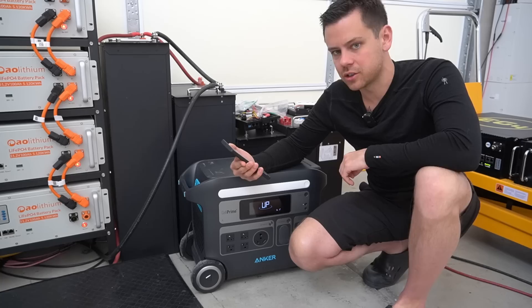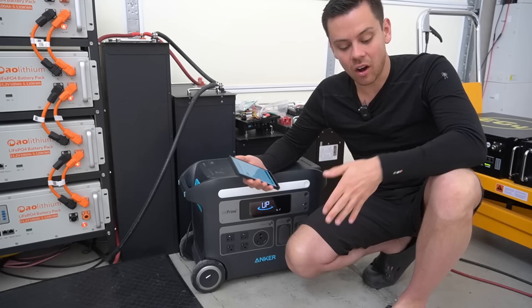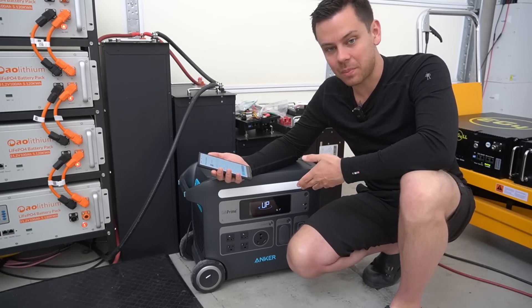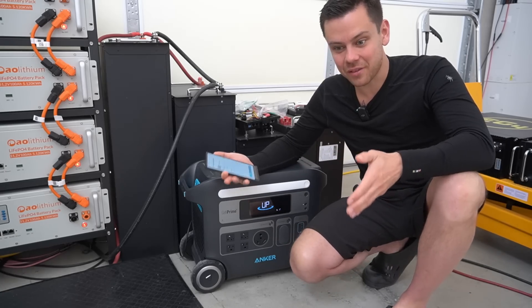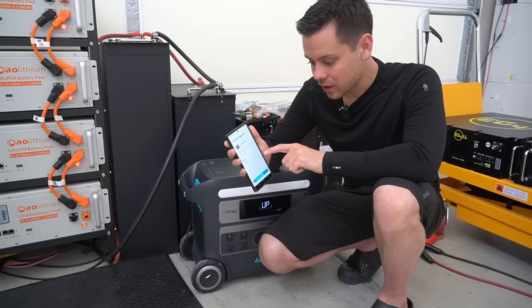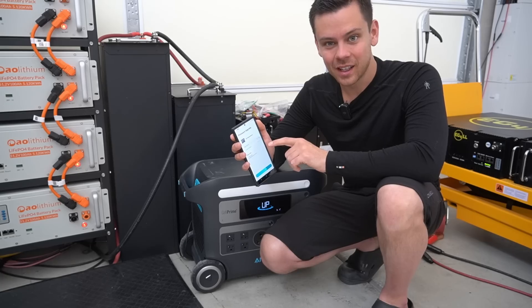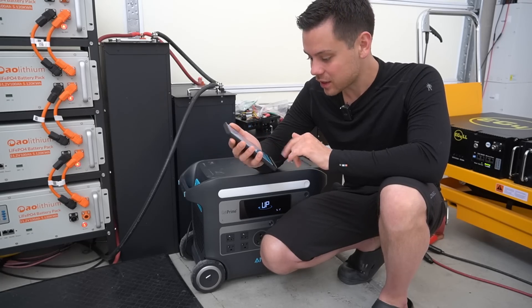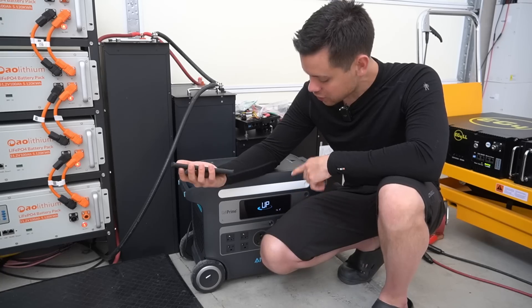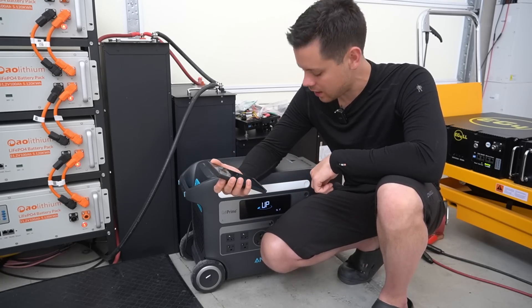Why would they release this to the public if it still had issues? It's like we're all beta testers — the consumers always have to find the issues and tell the company. In all my videos it makes them look bad because the software is not functioning how it should. My current firmware is version 1.1.0 and I'm downloading 1.1.7 — did I miss seven different updates? Geez.